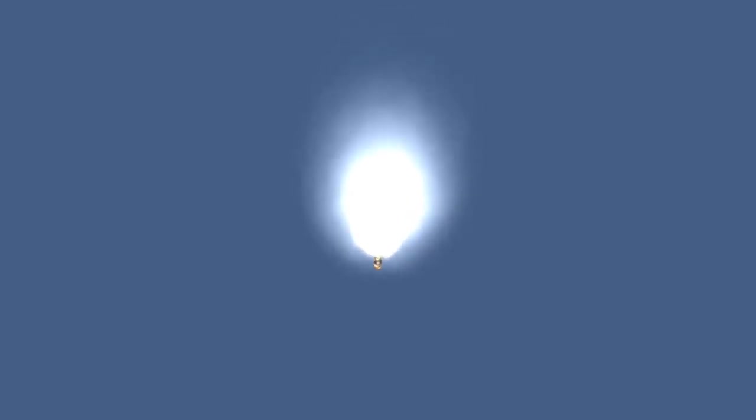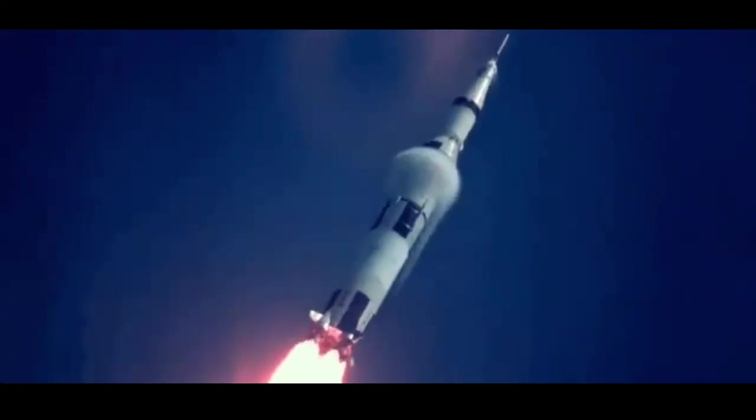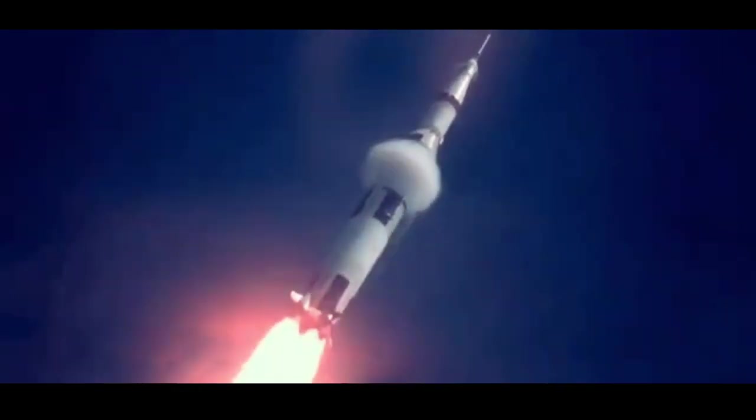That is easier said than done because the smallest of movements done by the camera translates to huge movements at the other end where the rocket is. Most US launches take place at three main launch facilities: Launch Complex 39A at the Kennedy Space Center, Launch Complex 40 at Cape Canaveral, and Complex 4E at Vandenberg Air Force Base in California. All of these launch facilities go way back to the early space days of the 60s and 70s, and each launch pad is surrounded by several long-range tracking cameras.